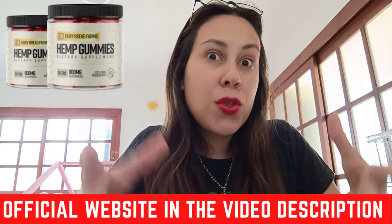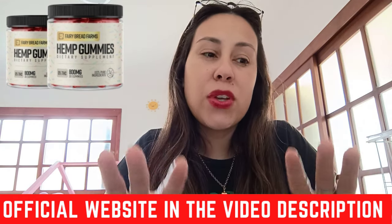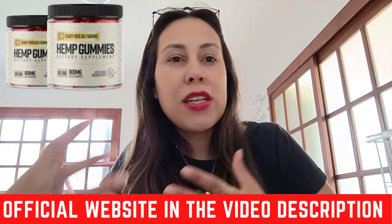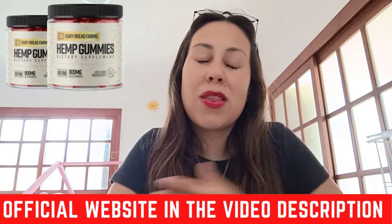Just remember that if you do want to start using these gummies, that's the best place on the internet for you to purchase it. Not only do you get a great price, but you also make a safe purchase and you get the real deal.